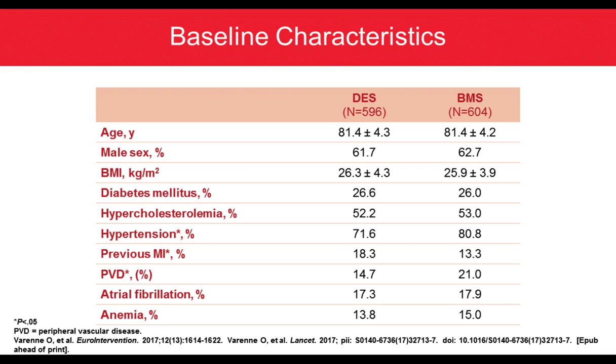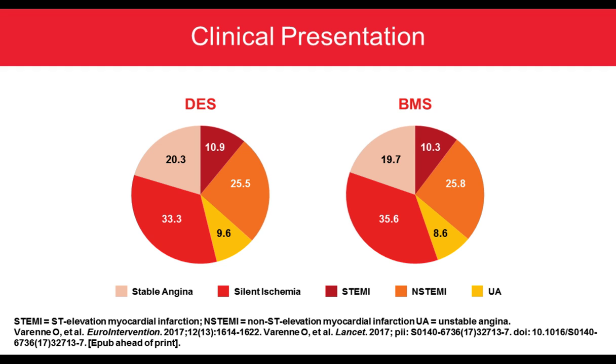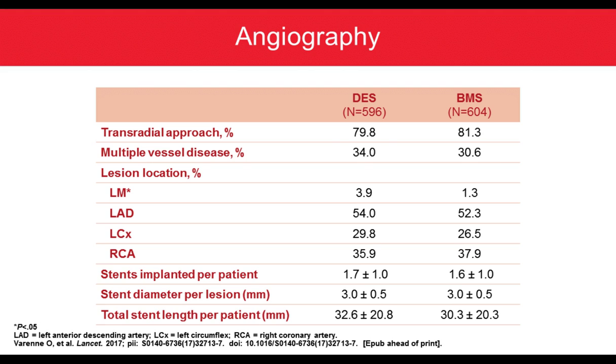This was a very sick, very all-comers patient population. The distribution between DES and BMS had similar proportions of stable angina and silent ischemia — roughly 30% — with STEMI, non-STEMI, and unstable angina completing the pie at 70%. Angiographically, roughly 30% had multi-vessel disease, with 3.9% and 1.3% left main lesions respectively, and half the patients had LAD lesions. A mean of 1.7 and 1.6 stents were implanted with a total stent length of roughly 30 mm per patient.